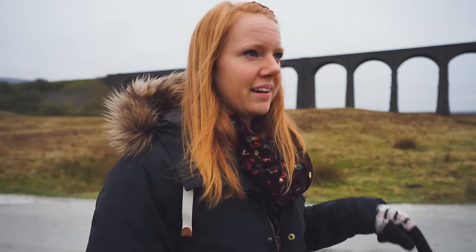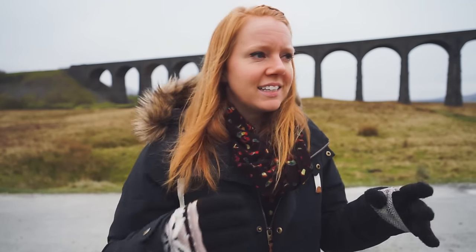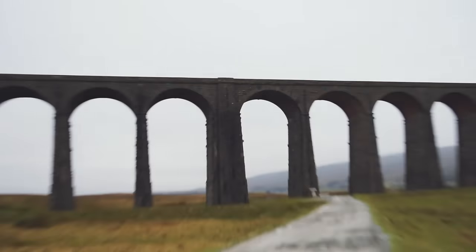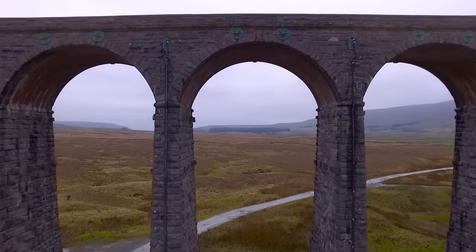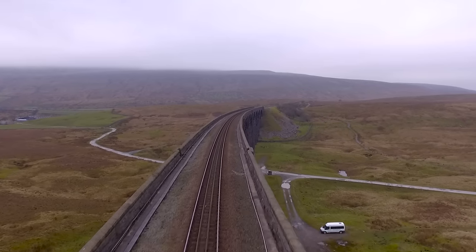So this is the Ribblehead Viaduct and it was started in 1869. Hundreds of people came here to build it, collecting all the materials from the surrounding area. They used small locomotives to transport all the rocks. The workers built a bunch of houses up in the distance, and when it was done they dismantled it all — now it's just back to beautiful farmland with this amazing viaduct left over. It is so huge when you get up to it. We saw it at a distance and didn't really realize how giant this thing is.